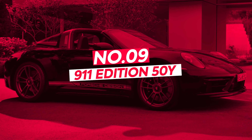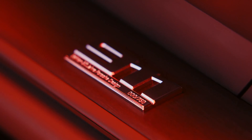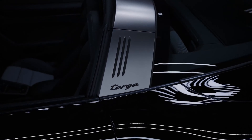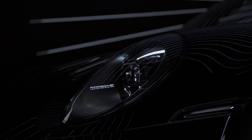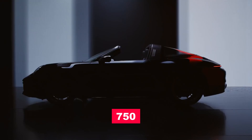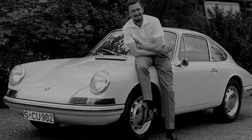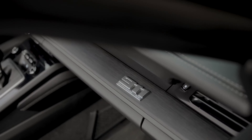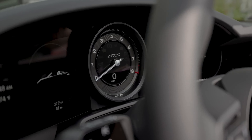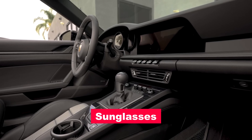Number 9: 911 Edition 50Y. In a celebration of Porsche Design's Golden Jubilee, the 911 Edition 50Y emerges as a stunning embodiment of heritage and innovation, with only 750 of these exceptional cars built. Each is a monument to Ferdinand Alexander Porsche's breakthrough design firm, which opened in 1972. This workshop was a light of Porsche's ingenuity, pushing beyond automobiles into domains like sunglasses and watches.